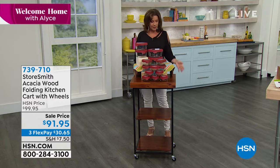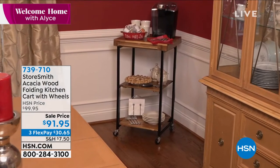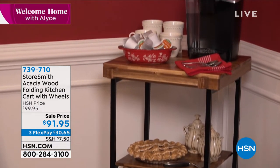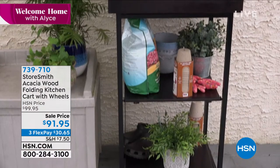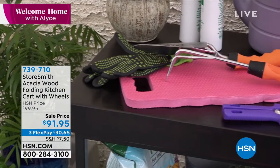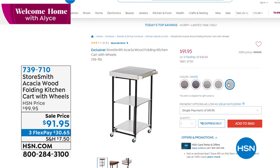Something else we have available is what the Anchor Hocking is resting on — isn't this beautiful? I think it's the prettiest kitchen cart we do. All done with acacia wood. It folds up so you can store it easily, it's on wheels so you can move it around and use it as a serving tray, and it even has a little towel rack on the side. You can use this in any room. $91.95 — it's really going to add to the decor of your home. Color choices: chestnut, espresso, natural, walnut, and white with a distressed look.